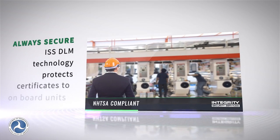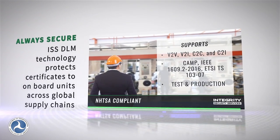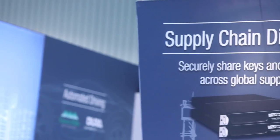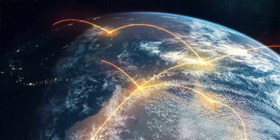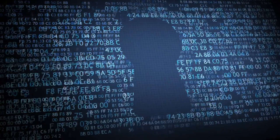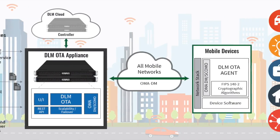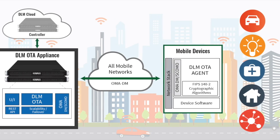In 2015, ISS was selected by the Department of Transportation to develop the first prototype V2V security credential management system, which will become the largest PKI in history. The device lifecycle asset management service offers zero-exposure distribution of keys and digital assets across global manufacturing supply chains, protecting your most critical assets until individually metered into each device. DLM enables manufacturers to easily configure packages and endpoints to meet unique business and supply chain needs.